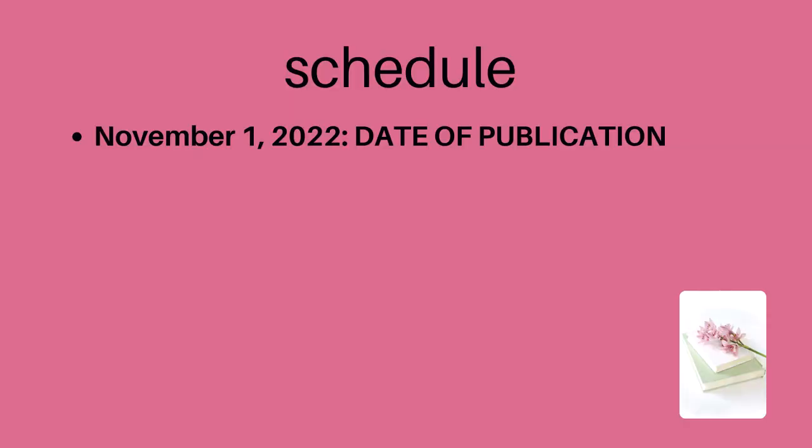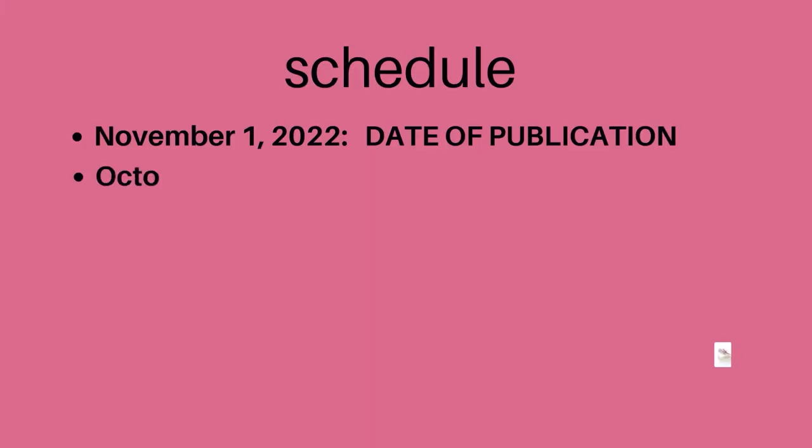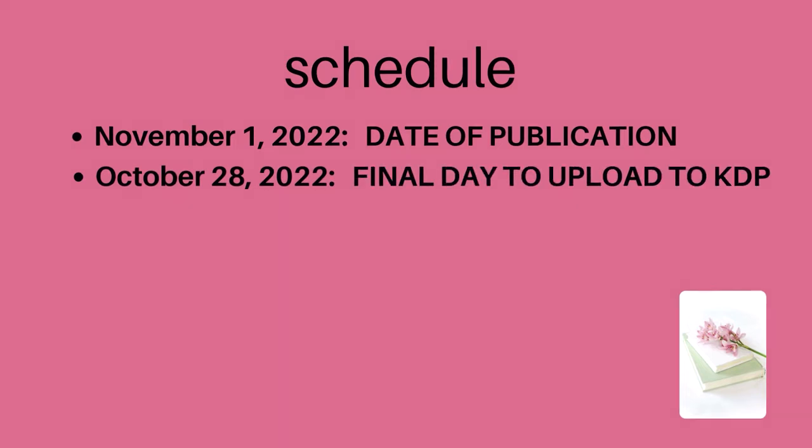So if I've decided that my publication date is November 1st, 2022, then I need to know when do I need to have it ready for my print-on-demand company. I'm going to be speaking specifically about KDP because that's the last memory I have of a book I just published in March. Once I set the date for a publication, they give me about five days to update the final draft. So if I'm publishing by November 1st, I need to have everything into KDP by October 28th.